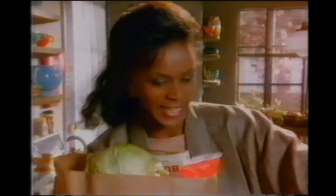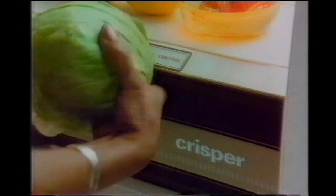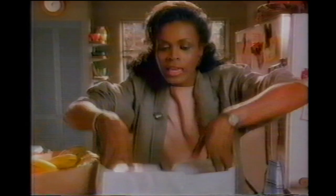Lettuce and tomatoes are very delicate. If they get warm, they get all soggy and pathetic looking. So I keep them in their own compartment in my refrigerator. McDonald's does the same thing with their McDLT.